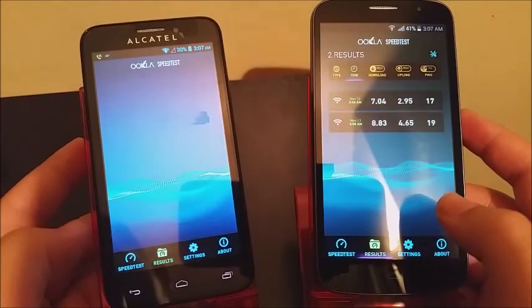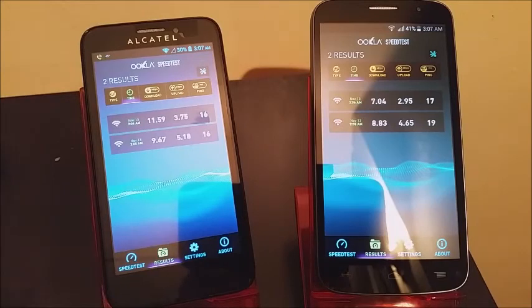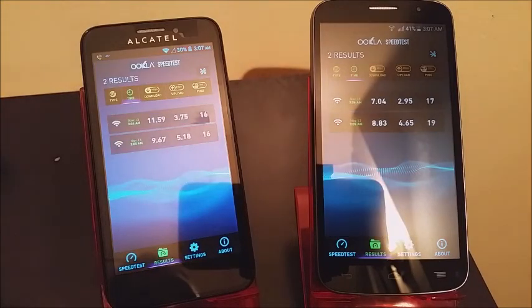Now if we go to the results here we can see both of the results on both of the devices. By looking at it I can tell that the Fierce can do better than the Fierce 2 on Wi-Fi, and by this you can also make your own judgment and decide which one is better for you.